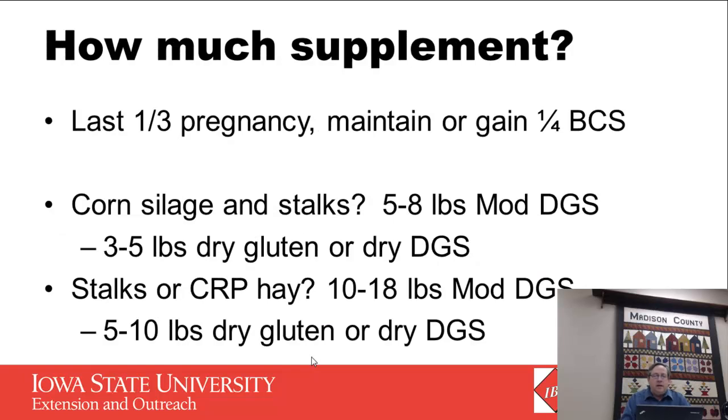How much do we need to supplement? There are tremendous combinations possible, but if you're using corn silage and corn stalks with no hay, you'll probably need three to five pounds of dry gluten or dry distillers grains to bring up enough protein. We could have enough silage to provide all energy needs, but we need something to balance protein — around five pounds of gluten pellets. If using stalks or low quality CRP hay, we'll need more because we also need energy — those forages come in at about five to eight percent crude protein and probably under 50% TDN, so we'll generally need to add more co-products.